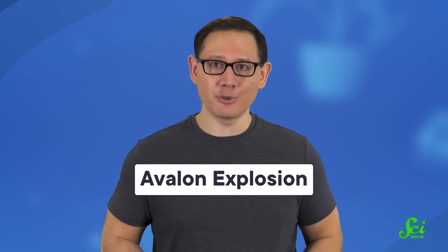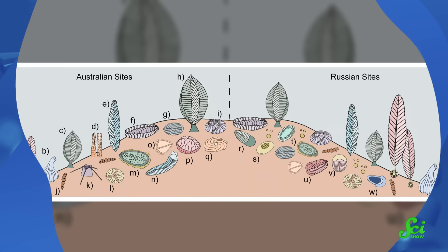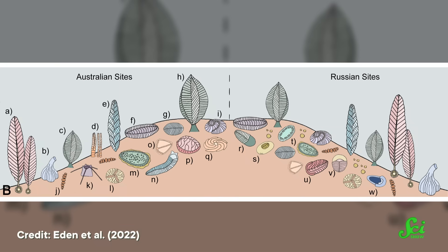And what may be early sponges or coral-like cnidarians like Heutia. Some of these guys could be big — almost two meters long. This proliferation is called the Avalon Explosion, and while there would undoubtedly be even larger and more spectacular life forms to come, you can think of this time period as kind of like the Earth's proof-of-concept for ecosystems full of big, complex life.